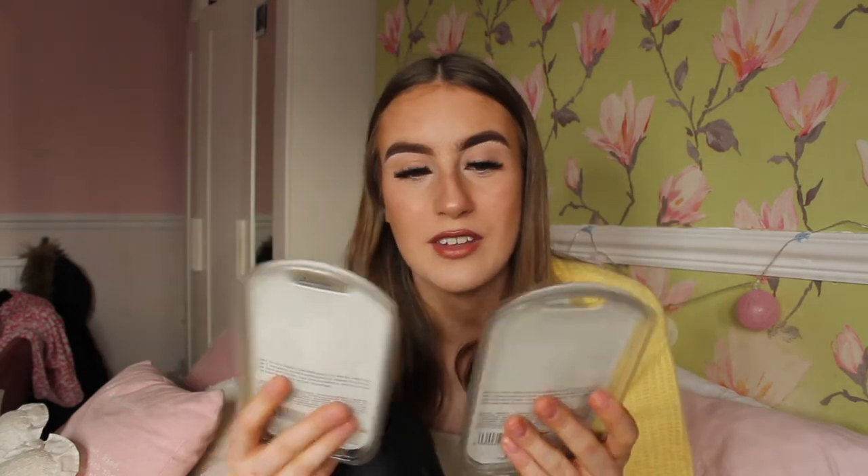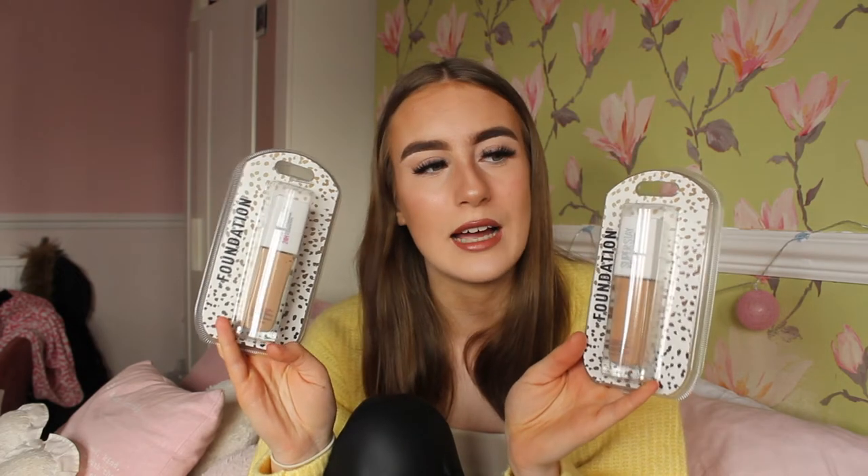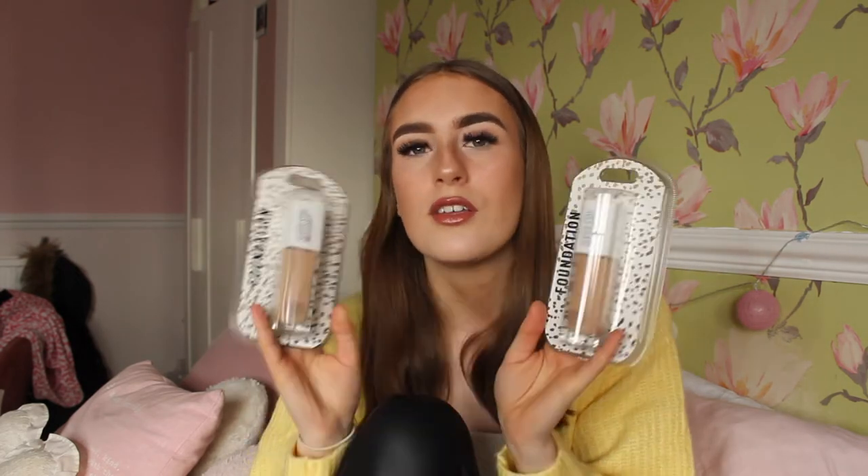In B&M I was actually shocked — they stock Maybelline and Rimmel foundations. I've never seen the Maybelline Superstay foundation there before, but they had it for only £4.49 each! I got two shades: 21 Nude Beige, which is a popular colour, and 32 Golden. They're normally around £12 each, so that's an £8 saving per bottle — what a bargain. I also recommend Huda Beauty and MAC for high-coverage foundations.